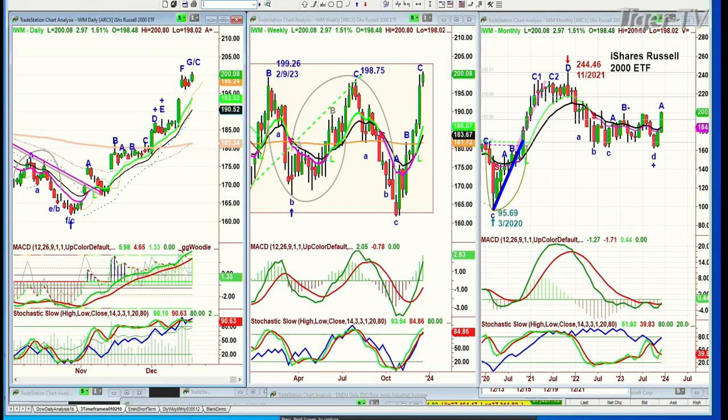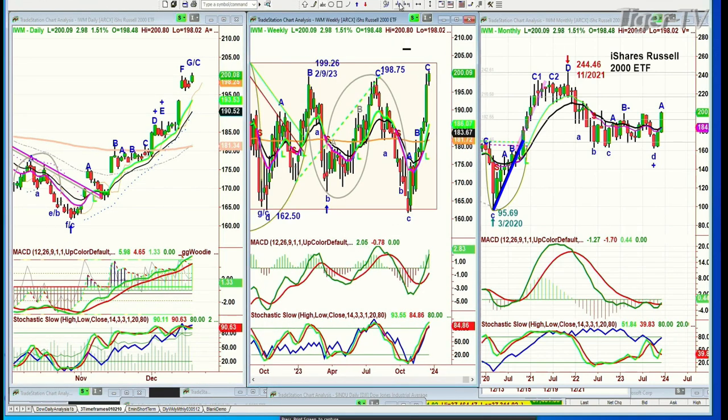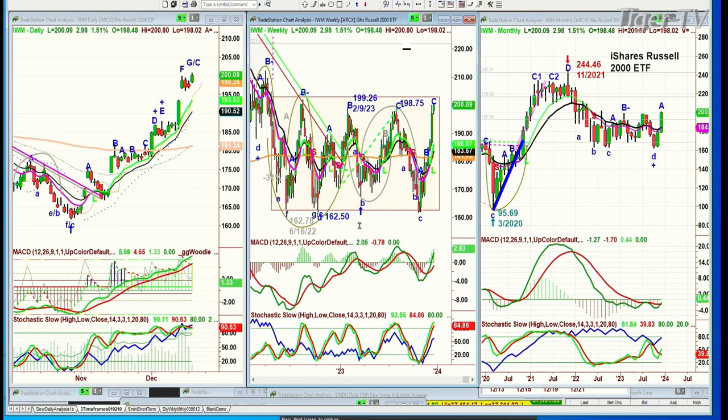Looking at the IWM weekly chart — I'll squeeze it so you can see everything going on for two years. It's been stuck between basically 200 and 160. Each one of these sequences to the upside failed at the resistance point, and what happened is that the stochastic went to over 80%, but within a couple of bars — on a weekly chart — it failed and went under 80%, dragging the price down below the 200 moving average. Is that going to happen here? That's what we're looking at.